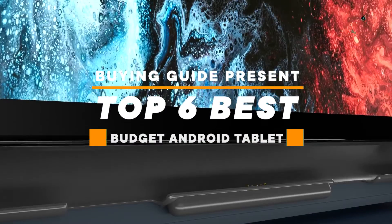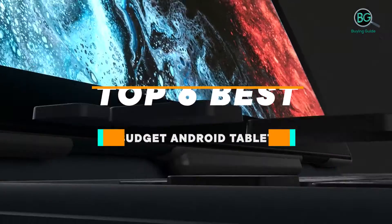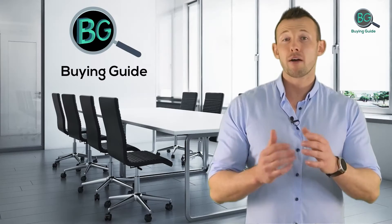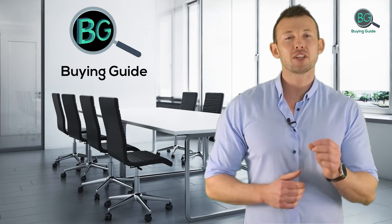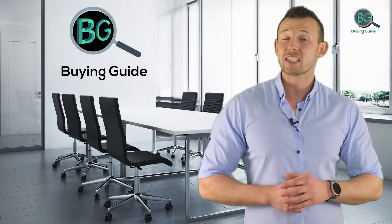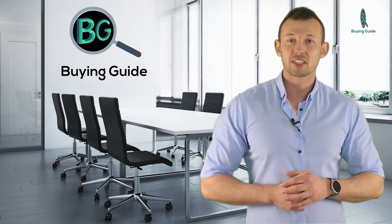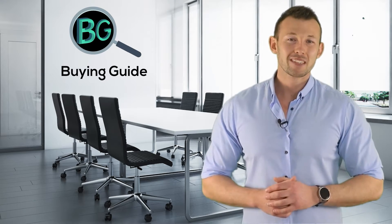Top six best budget Android tablets — let's get started. Purchasing the perfect product for your usage is our top most priority. We aim to give our best guidelines for you, the viewers, so you won't have to hesitate or get confused while selecting products from the market. Thanks for staying with us.